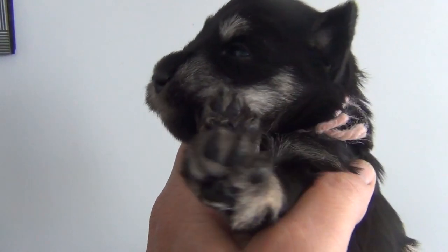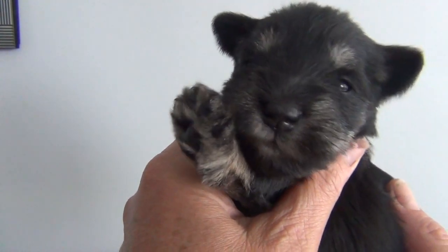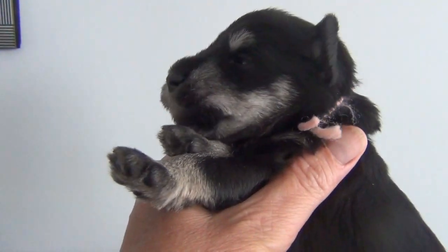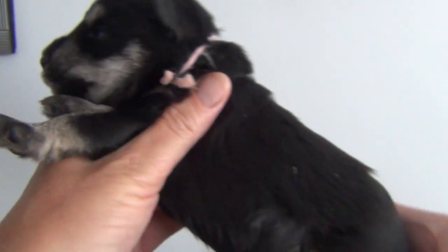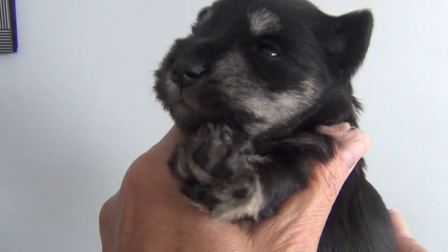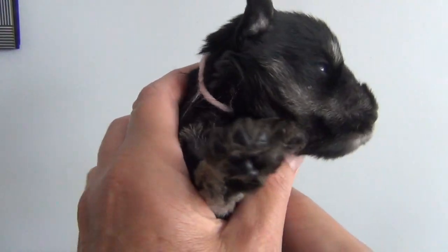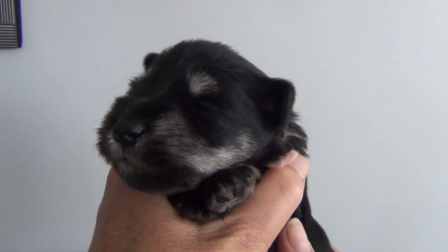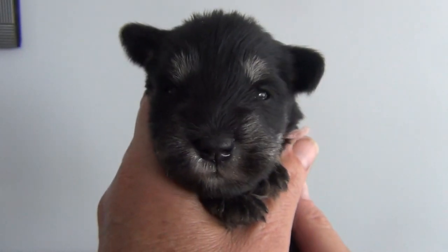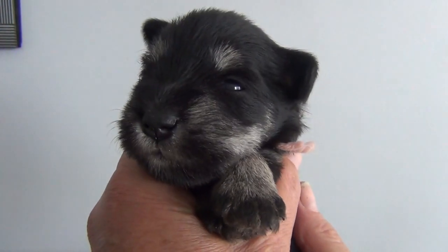May we introduce Penguin. Penguin is a female from Cheryl and Phillip. She's identified with the pale pink collar. Lots of white highlights coming in, solid black body coat of course. Tails and dewclaws have been done on everybody. We see those beautiful eyes — not directly at the camera. Such a pretty girl. Okay, Penguin. Bye bye.